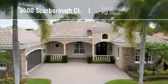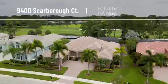Hi, Andrea Turk and Nicole Nastasia with the Nastasia Turk team at REMAX Stewart. We are here in front of 9400 Scarborough Court in Port St. Lucie in PGA Village.